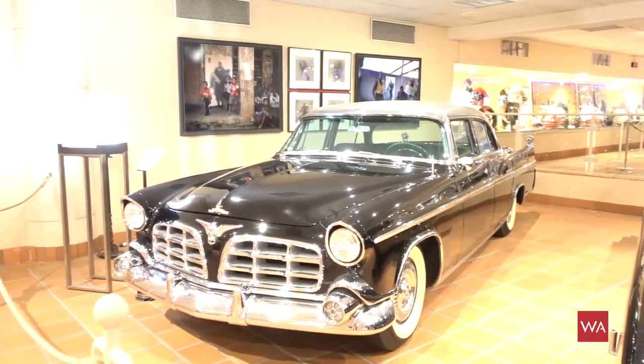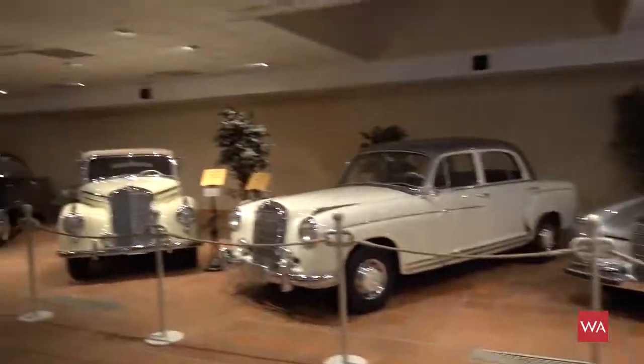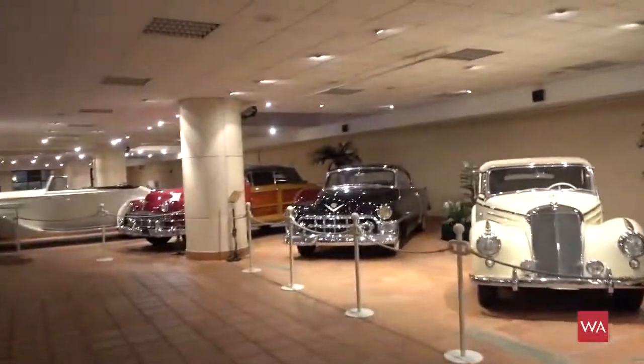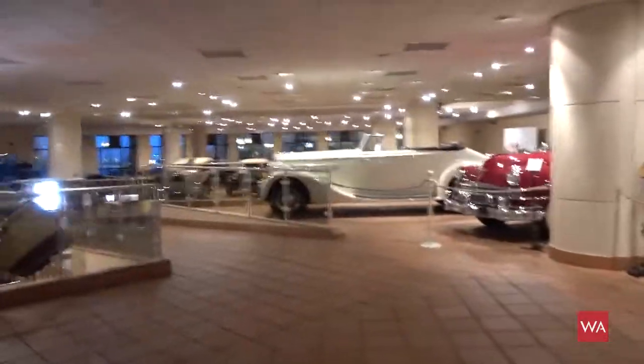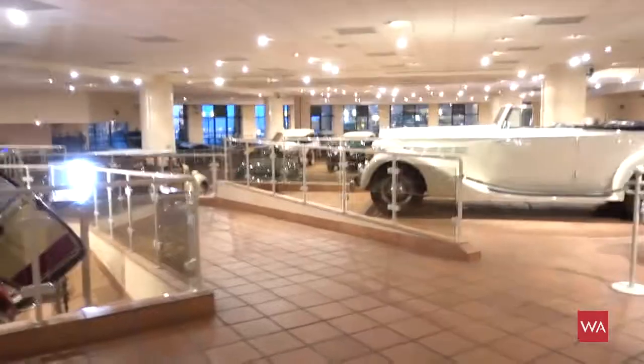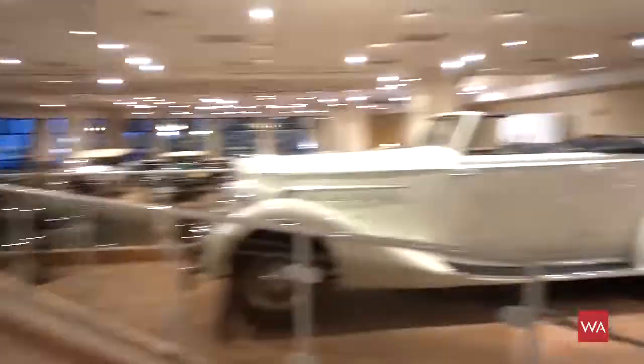Princess Grace here in Monaco — and look around: amazing Rolls-Royce, Mercedes-Benz, Rolls-Royce, Dela Hayes. It's amazing. It's a really beautiful museum, and there's also one motorbike exhibited here.